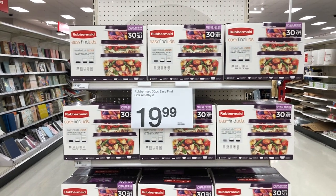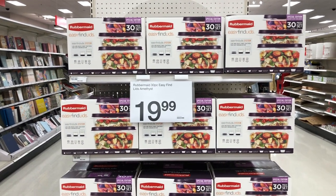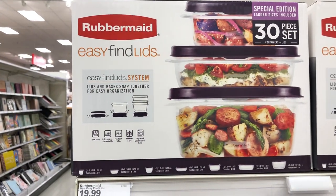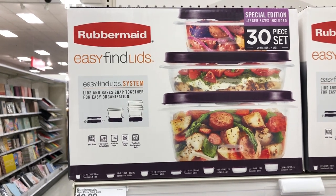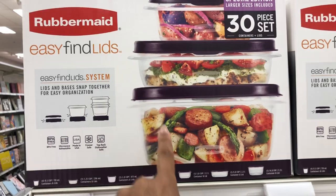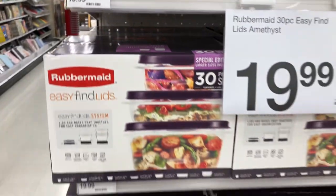Rubbermaid storage containers are $19.99. You get 30 pieces including the lids — they have pretty purple lids. $19.99 for all of that.